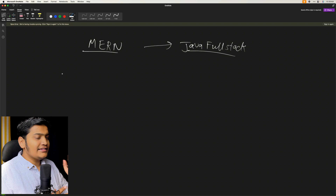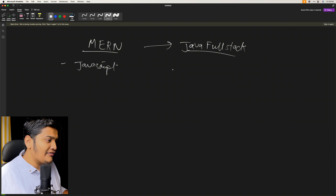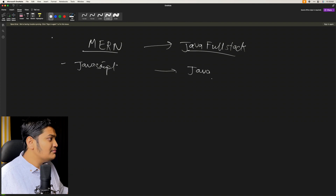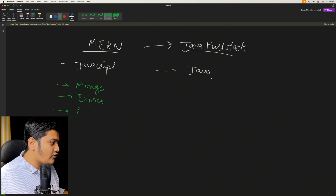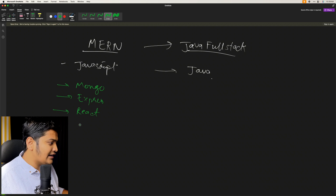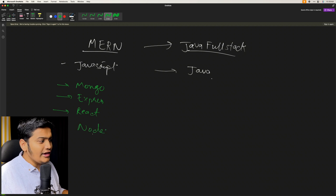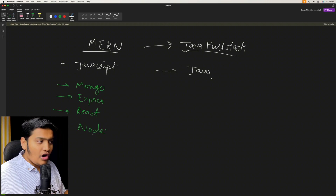Within the MERN stack, it is completely based on JavaScript — that's your base language. MERN stands for: M is MongoDB, E is Express which is used to build your web application, R stands for React framework for creating full stack applications, and N stands for Node.js. With this tech stack you are going to build your application — that's why it's called MERN stack.